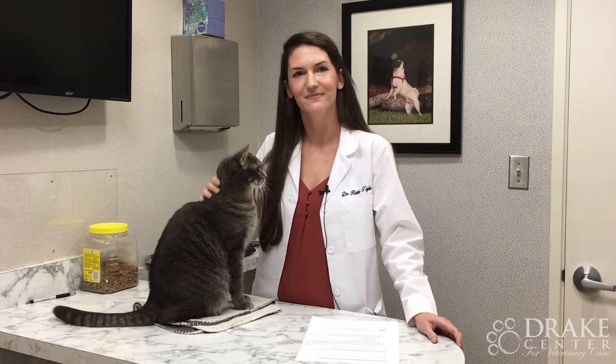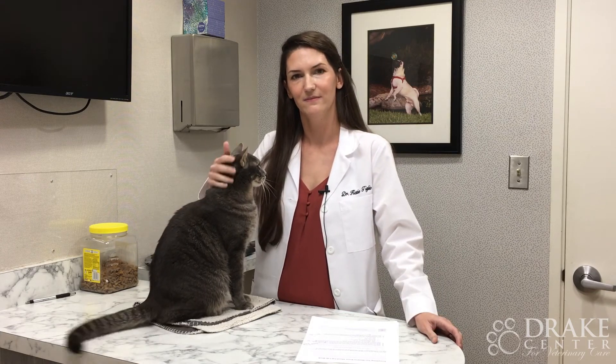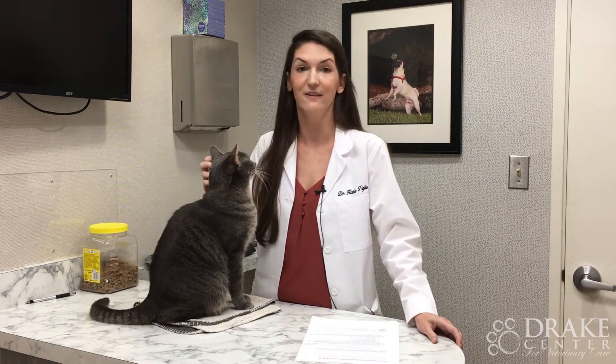Is blood work alone enough to ensure a proper diagnosis of a cat's illness? Not always, but it gives us a really good starting point. It'll give us a lot of information about organ function. Diabetes, urinary tract infections, and hyperthyroidism we can often diagnose on lab work. Sometimes we have to add on a little bit more lab work to the screening panels to make a further diagnosis, and sometimes we'll recommend further imaging like an abdominal ultrasound or x-rays to figure out exactly what's going on.